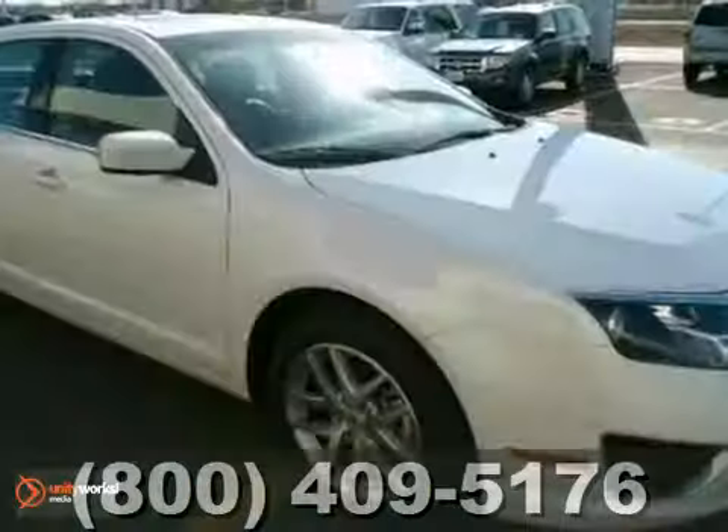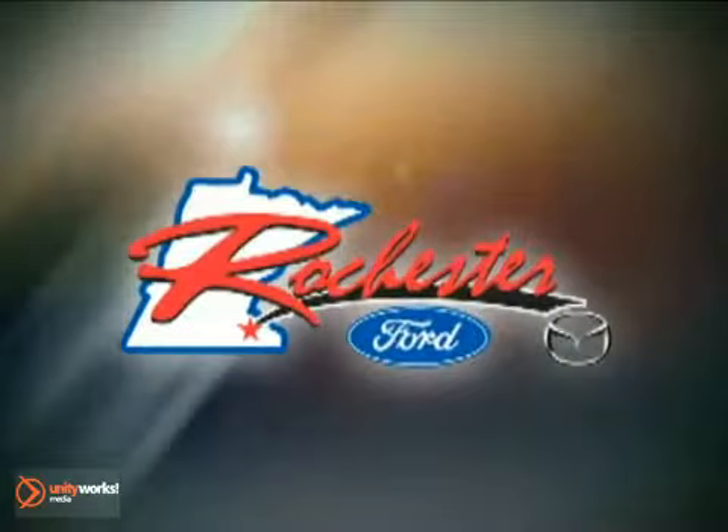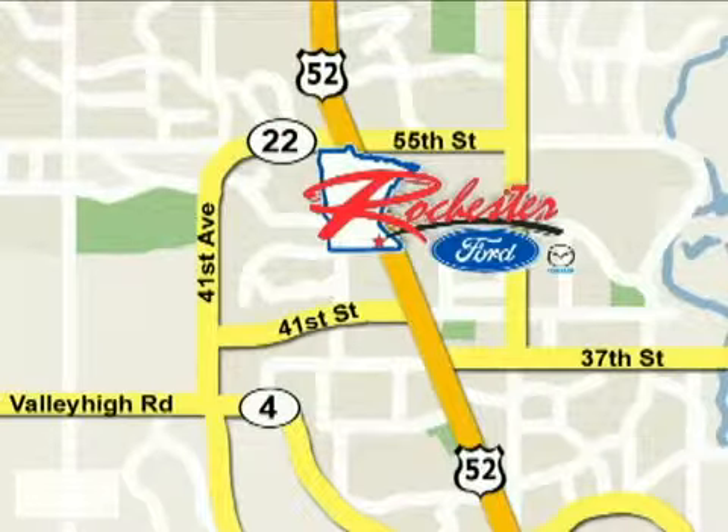Come in today and enjoy a new driving experience. At Rochester Ford Mazda, we're all about service and selection. We are conveniently located between 41st Street and 55th Street Northwest on Highway 52 North in Rochester.